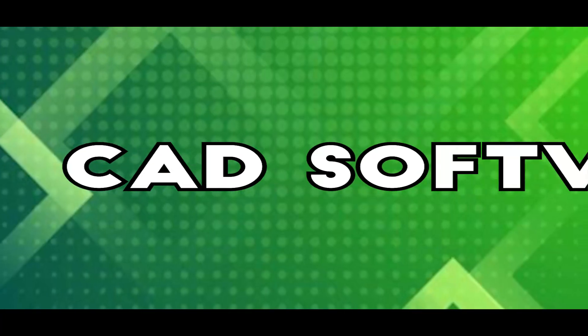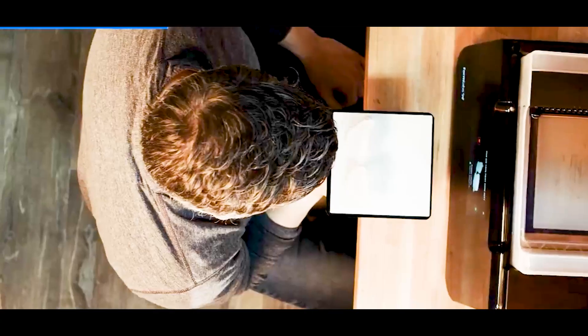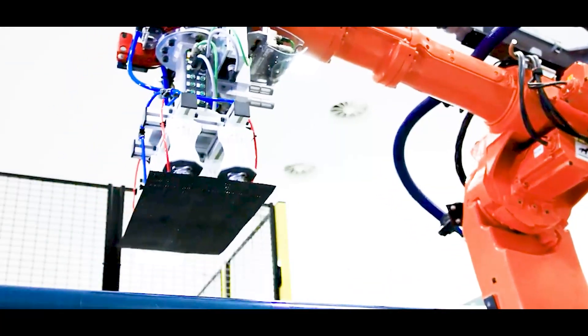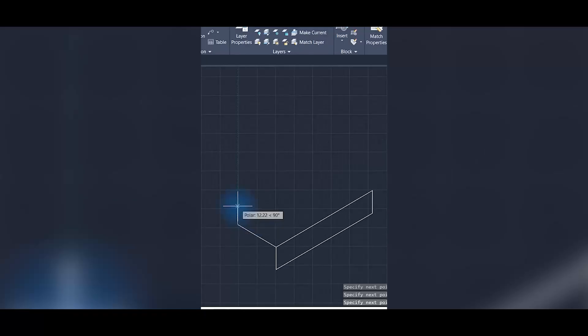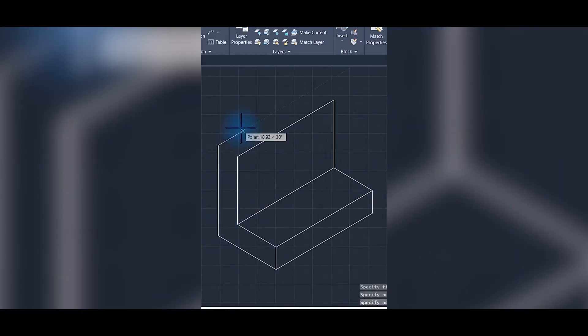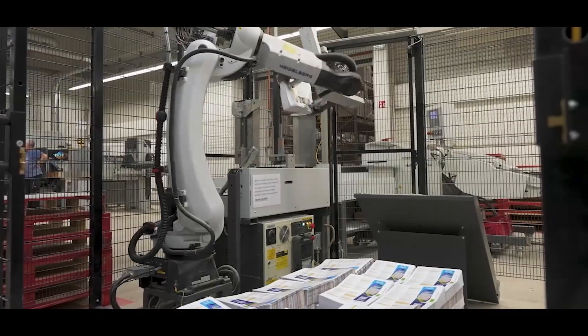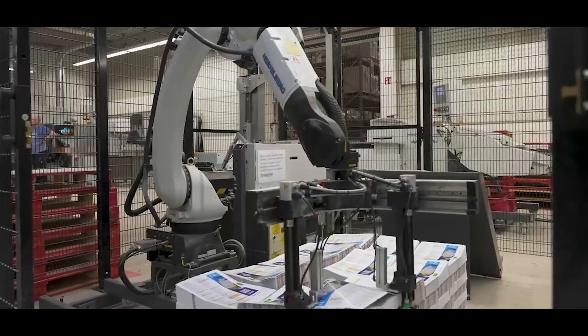It all begins with a 3D model designed on a computer using CAD software like Blender, SolidWorks, or AutoCAD. This model is then converted into a file format the printer can understand. The software breaks the model down into ultra-thin layers, with each slice representing a single layer that the printer will create, stacking them one on top of the other to form the final object.